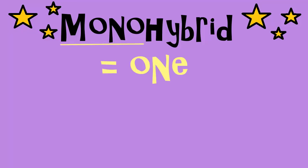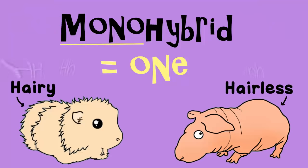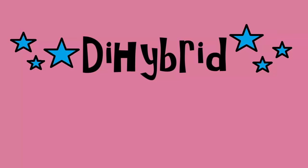Because up until this point we have focused on one pair of alleles, hence a monohybrid cross where mono means one. But if you perform a cross with two pairs of alleles, that's called a dihybrid cross. The root di means two, so two pairs of alleles.